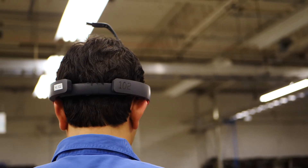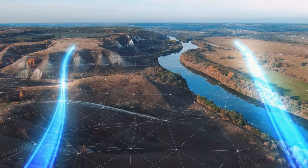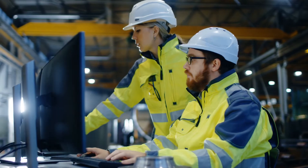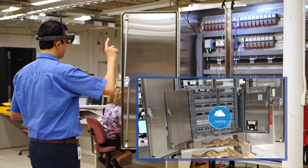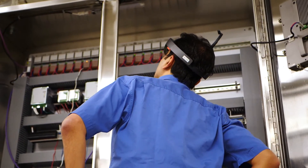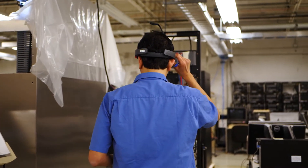In the current climate, we are seeing more of a trend to have our customers perform all functions remotely, and FATs are one of those. The technology has advanced to a point where it's now feasible, and customers are looking not only for safety reasons but also for less time and coordination to travel and perform things as much as possible in a remote setting.